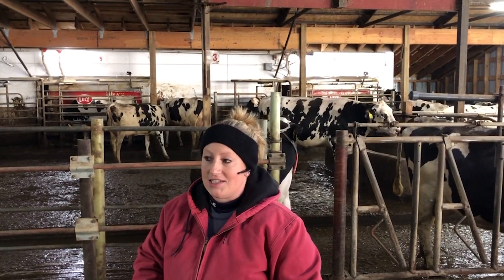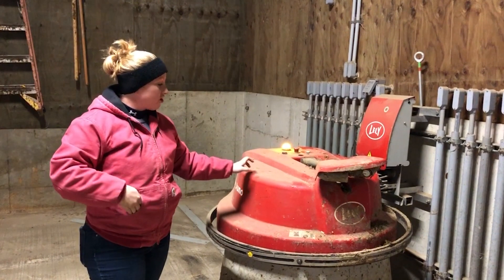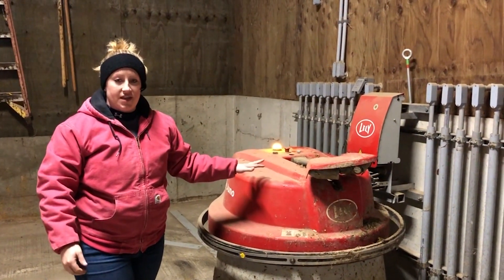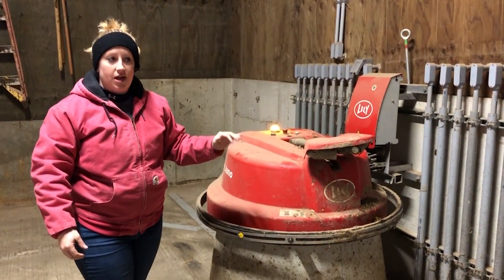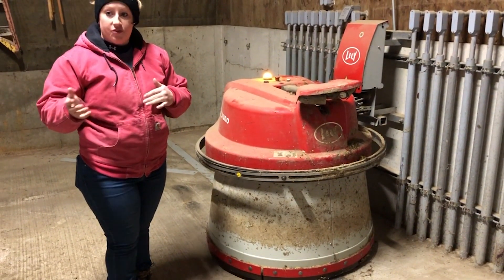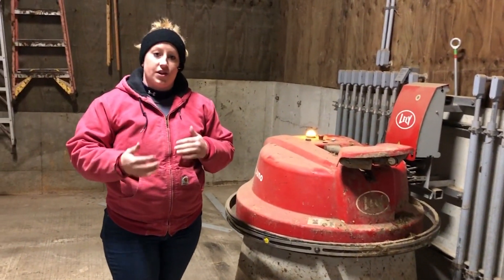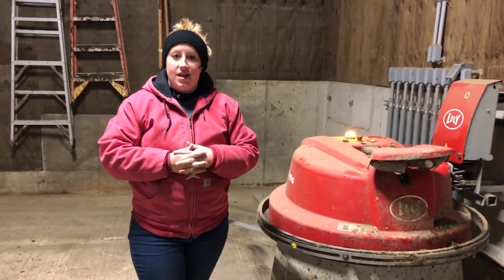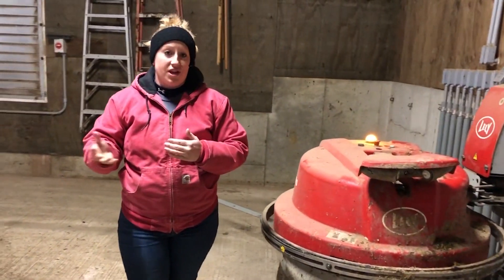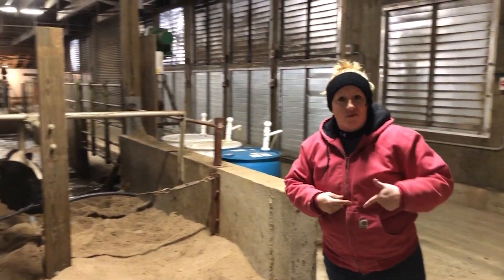Here is one of our Junos. We have two of these in operation, one for each barn. It runs every two hours after we drop feed and runs continuously on those two-hour schedules, so feed is always available and within easy reach for the cows. Next up, let's go take a look at one of our robot rooms.